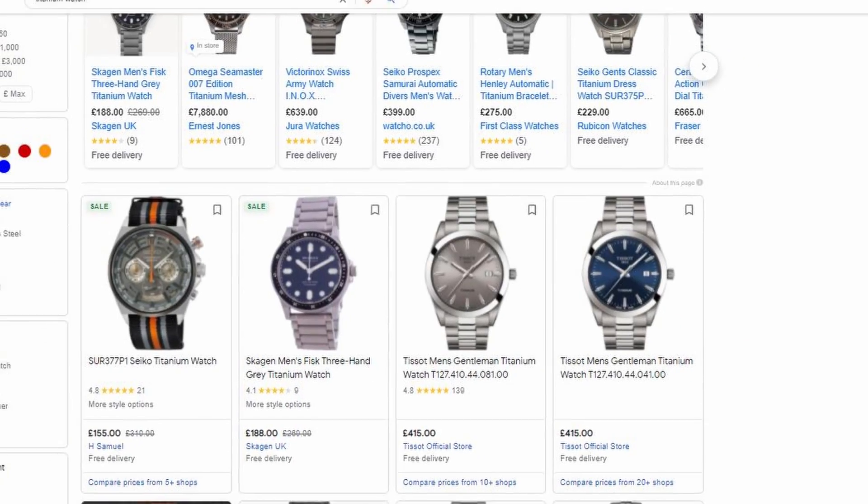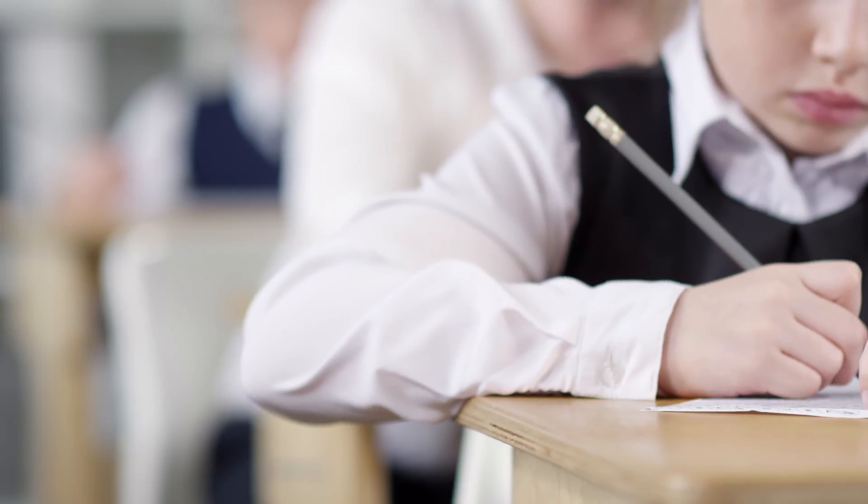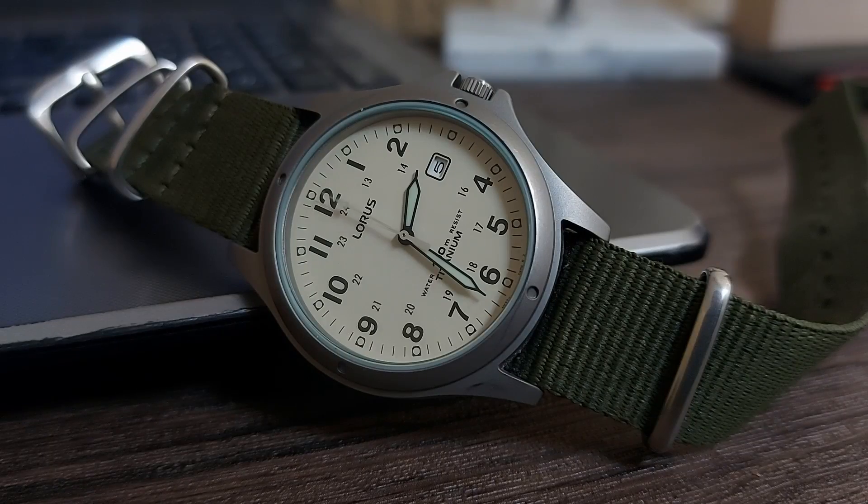Of course, this obsession that has cradled us all and we can't escape it — I stumbled across this and I had to get it. I was looking for a titanium watch, as I had heard they were super lightweight and therefore very comfortable on the wrist. I wanted to find a way to test out a titanium piece without breaking the bank, then I stumbled upon the Loris.